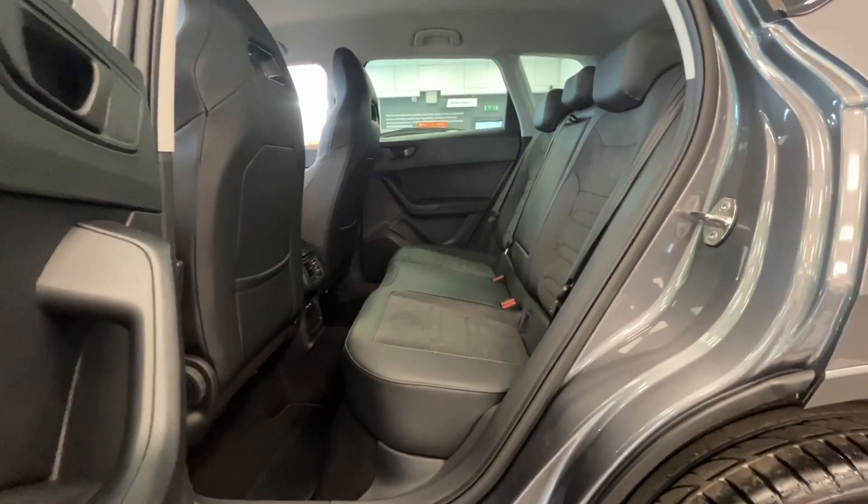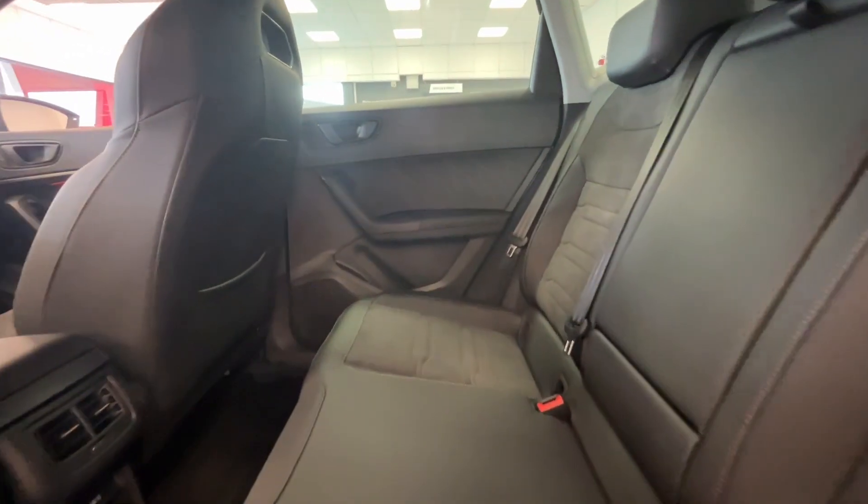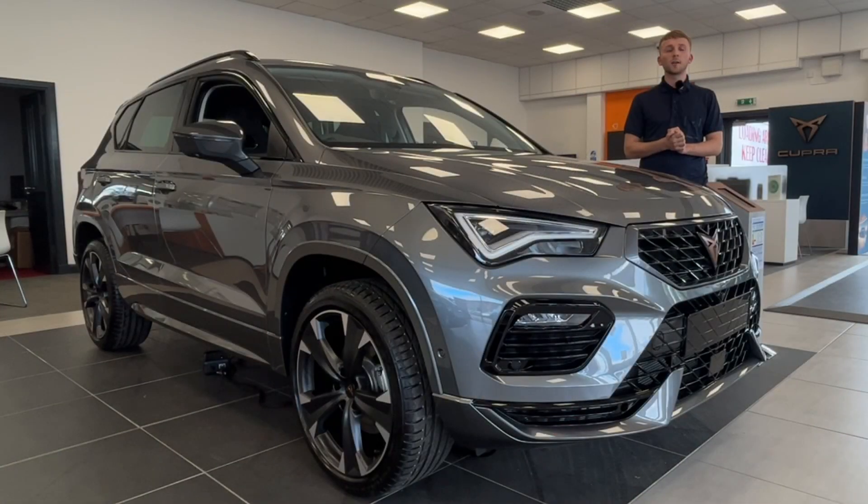This car qualifies under £40,000, which takes us into the lower tax bracket, qualifying after the first year for only £180 road tax. If you would like to find out more or come and see this car for yourself, contact myself Robbie at Cupra 5.